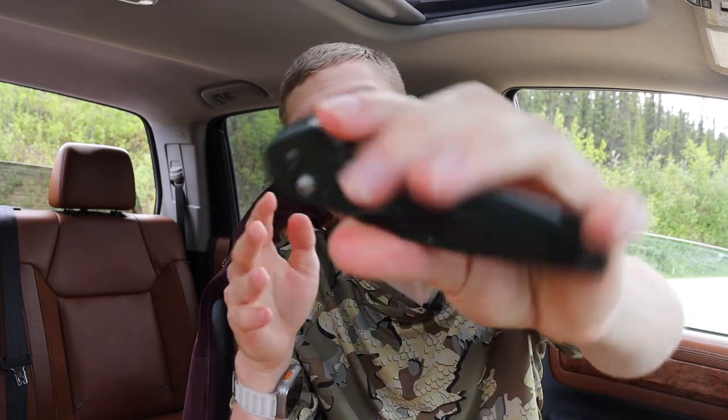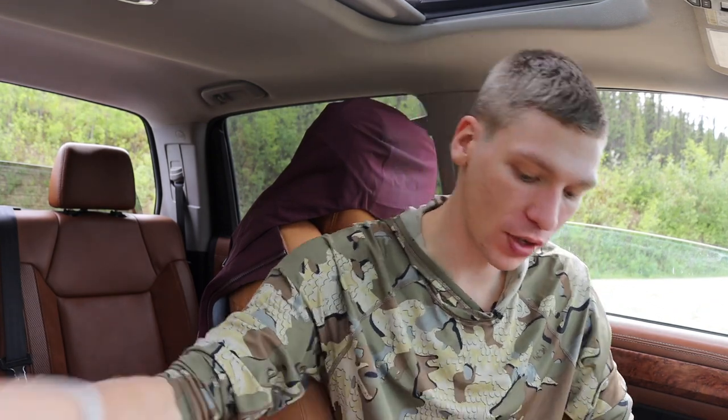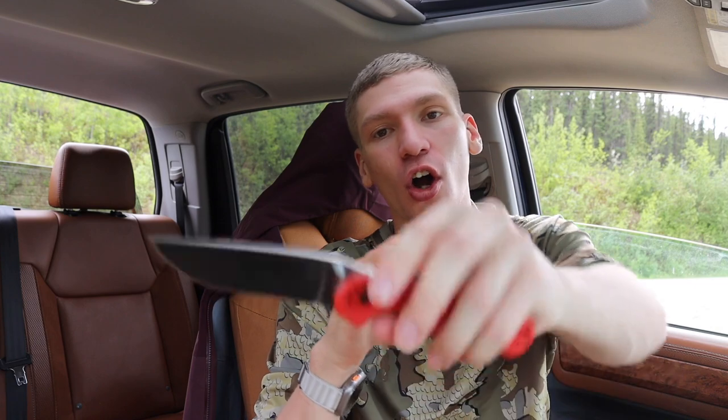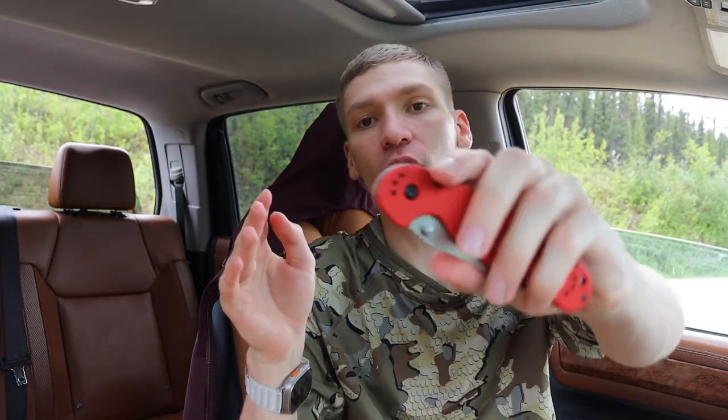Today we're going to talk about three knives that — facetiously — you aren't an EDC guy if you don't own. If you've collected EDC knives for a long time you probably know what's up, but I thought it'd be cool to go over a handful of knives that I think are genuinely pretty impactful. We're going from least expensive to most expensive.